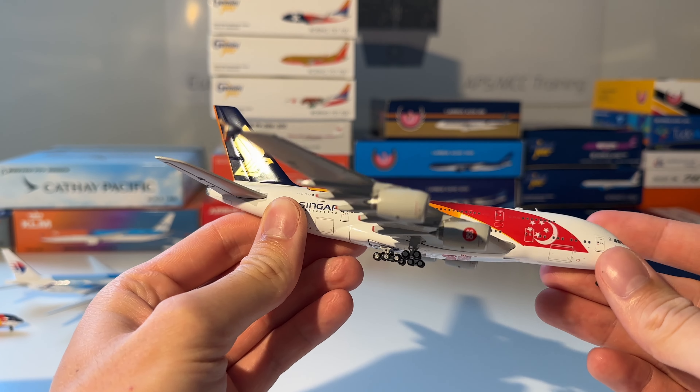Next up is this Air New Zealand Boeing 737-200 in the old livery. Here you can see the aircraft out of the box — very old model, and the horizontal stabilizer in the back is a little bit loose, so that's something I have to be careful with.